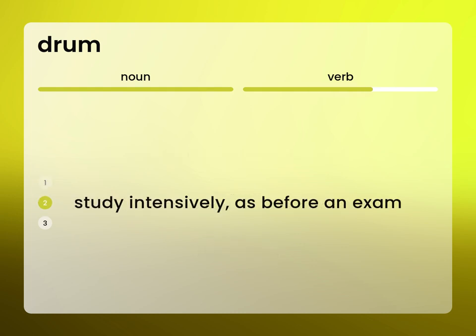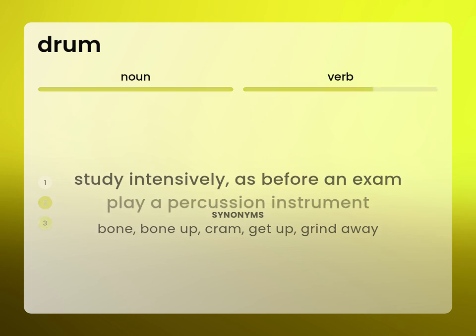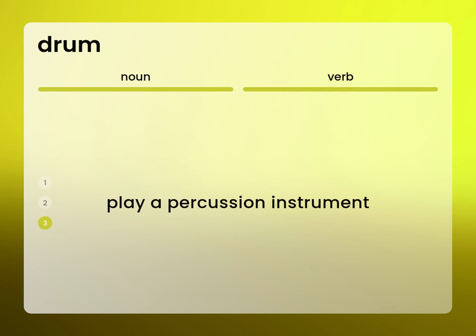Study intensively, as before an exam. Bone. Bone up. Cram. Get up. Grind away. Play a percussion instrument.